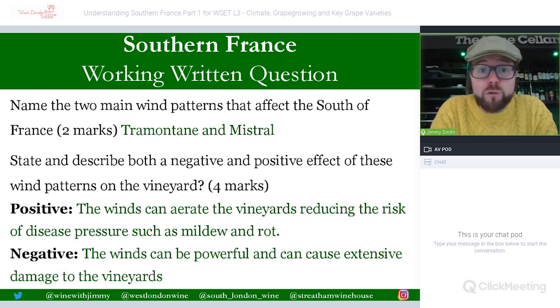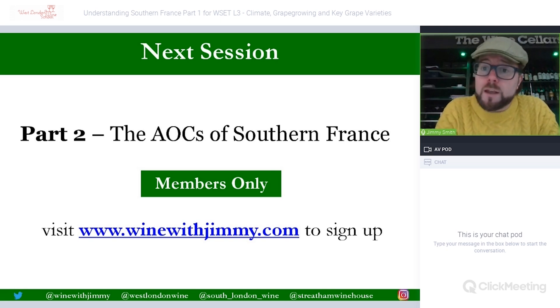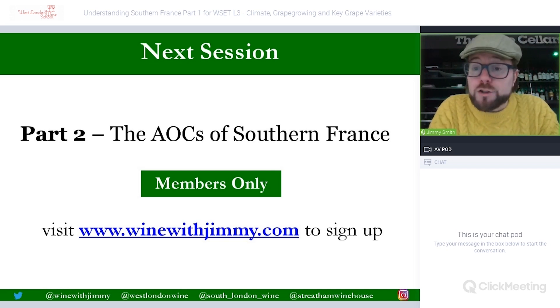That completes this section on Southern France. Part two, covering the main AOCs of Southern France, will be available exclusively for members on the Wine with Jimmy portal — sign up at the website. I hope you've enjoyed this presentation. If you have any comments, questions or concerns, please get in touch. If you're ever in London, come and see me at the school or the wine bar — for a class, a glass, or a bottle. My name's Jimmy Smith. Cheers, goodbye.